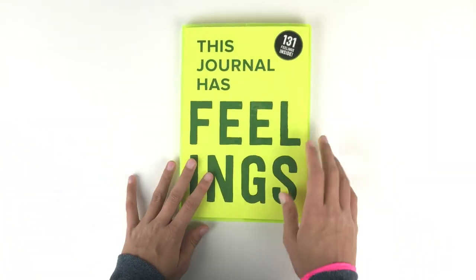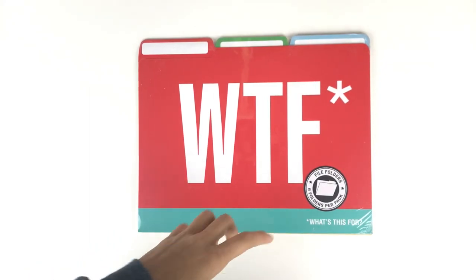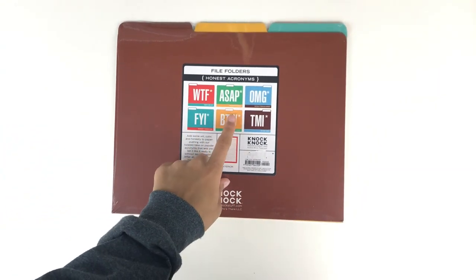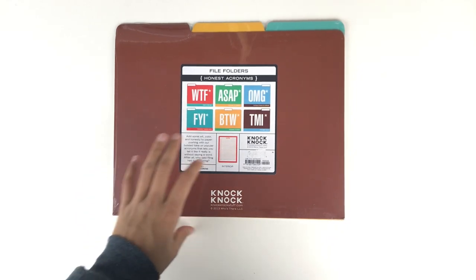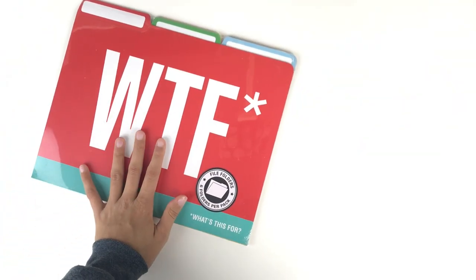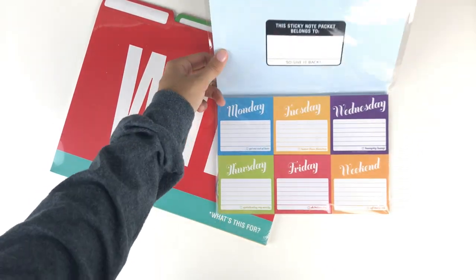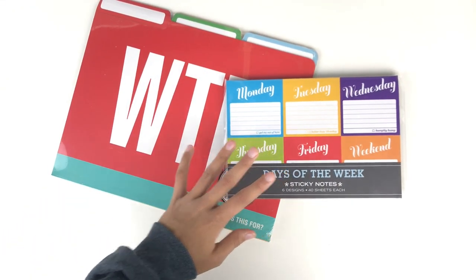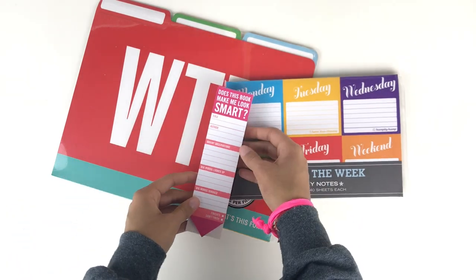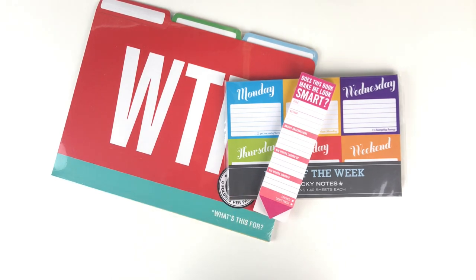I also have a couple more items from Knock Knock. There's a set of six file folders where each acronym has a little asterisk and doesn't stand for the original thing. Then there's a sticky note set with one for each day of the week plus one for the weekend, and this bookmark-style notepad that I think is so adorable and I've been using a lot.